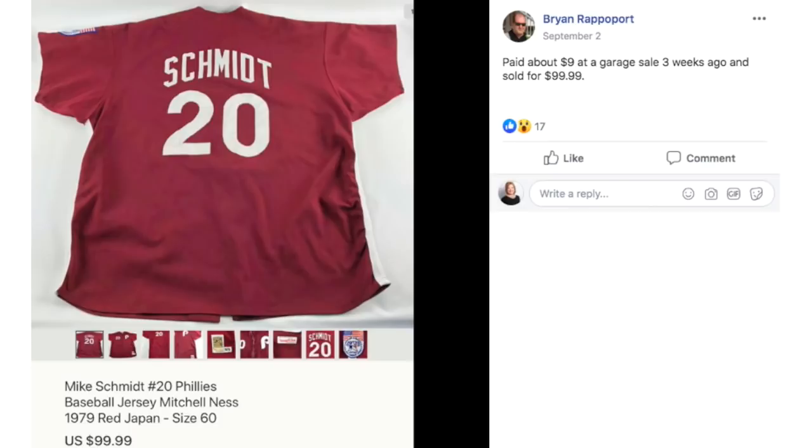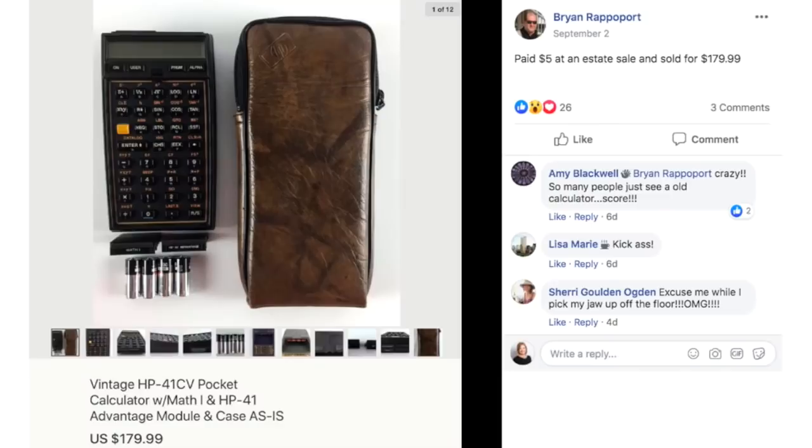Brian again — paid $9 at a garage sale three weeks ago. This is a Mike Schmidt number 20 Phillies baseball jersey, 1979, and it sold for $99.99.